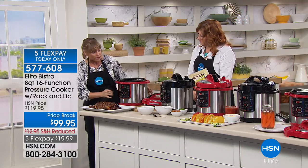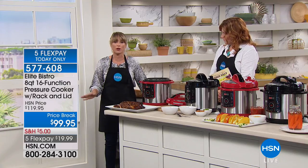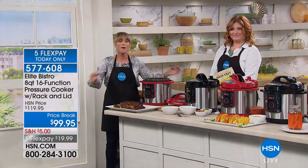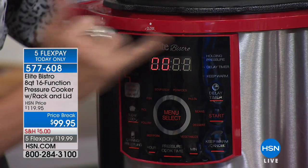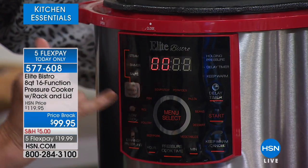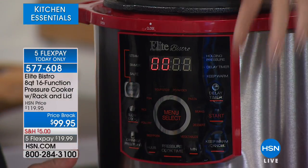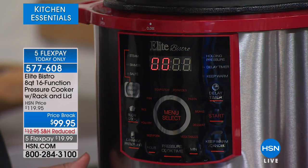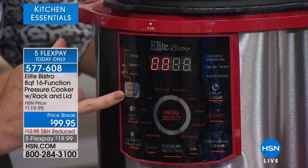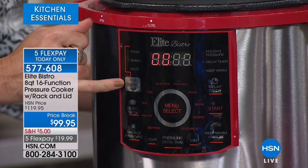I love this model because it has a totally built-in computer — you don't even have to know how to use a pressure cooker. Maybe this is your first; if so, congratulations, you're getting the primo. You have all 16 built-in presets — soups and stews, fish, rice, poultry, beef, vegetables, dessert. On the outside, we have a delay timer, which means you can set it to come on tomorrow — 24-hour delay. You can also steam, simmer, and sauté.